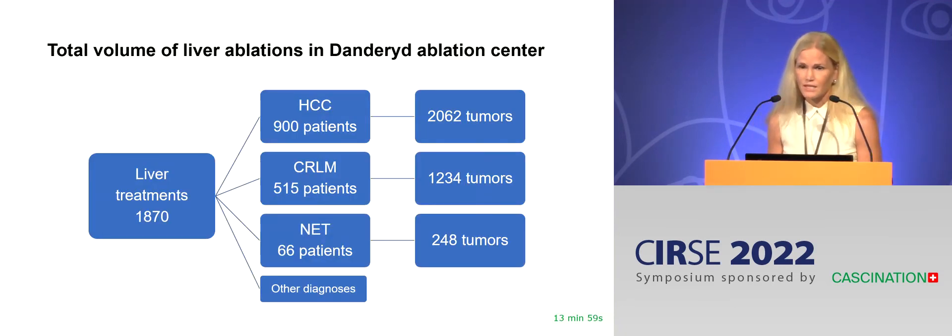Today, focusing on liver. HCC is the most common diagnosis, as ablation is in the guidelines for HCC. We do a lot of colorectal metastases as well and quite a few NET metastases, not as a curative treatment, but for debulking and for symptomatic relief. We do some other diagnoses as well, usually when there is nothing else to be done.